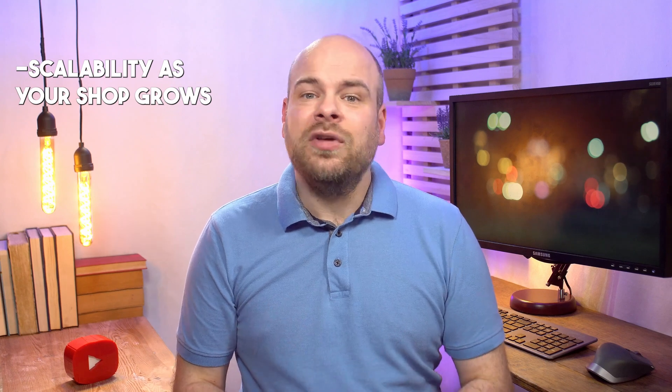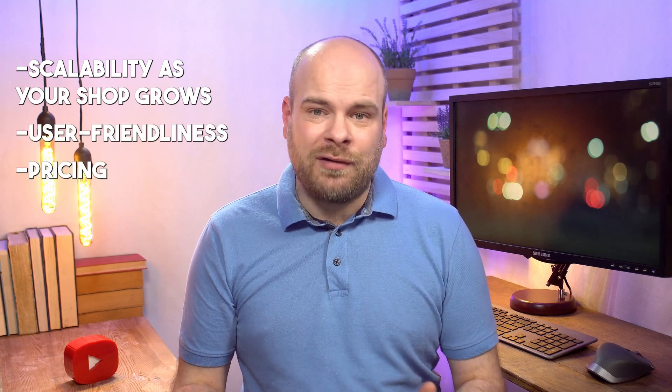How do you choose the best Etsy accounting software for you? Think of it like finding the perfect paintbrush for your masterpiece. Consider integration capabilities, a feature set tailored to Etsy needs, scalability as your shop grows, user-friendliness, and of course pricing. The right software is your artistic tool for financial success.